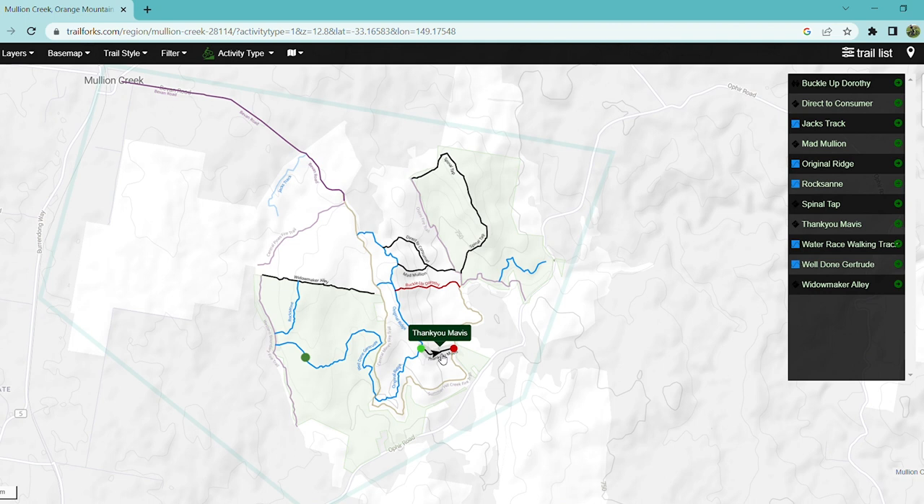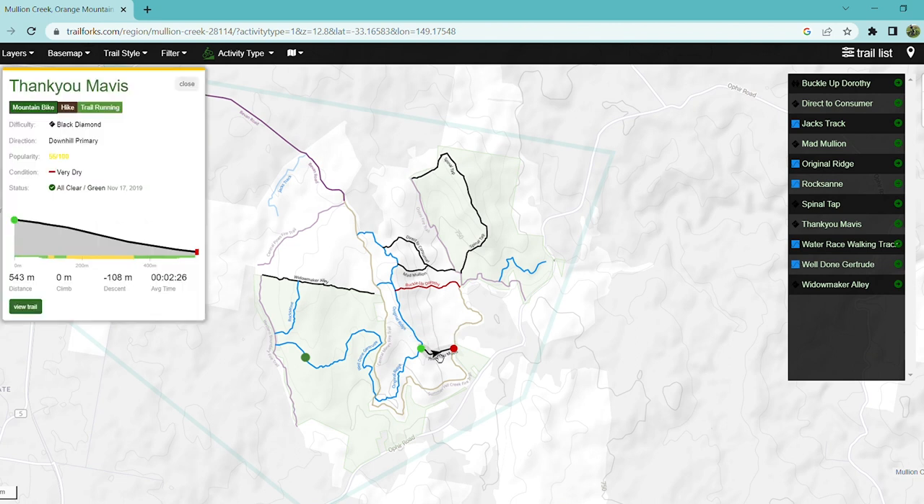Thank You Mavis — I thought I found it, but I'm not entirely sure because when I rode the track it seemed to take me off in a different direction. If you do end up finding the correct trail, it's a very short but very steep track — it has 108 meters of descent over only 543 meters of distance.